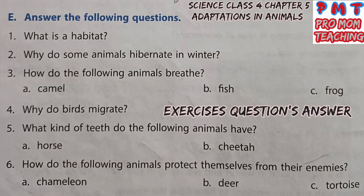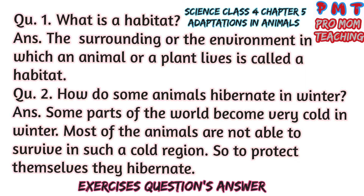Answer the following questions. Question 1: What is a habitat? Answer: The surrounding or the environment in which an animal or a plant lives is called a habitat. Question 2: How do some animals hibernate in winter? Answer: Some parts of the world become very cold in winter. Most animals are not able to survive in such cold regions, so to protect themselves they hibernate.